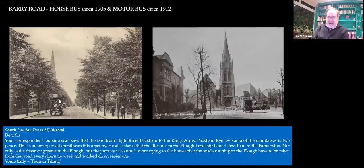Here's a shot in Barry Road. There's a horse-drawn bus and there's a motor bus — so that's taken 1910 to 1912. Here's a letter from Thomas Tilling in the South London Press, saying that even in Barry Road the poor horses drawing these heavy buses were so exhausted they had to be rested or put on alternative duties the following week. We have no understanding now of the number of horses needed to make a horse bus operation work — pretty well the horses had to be changed after every single run.